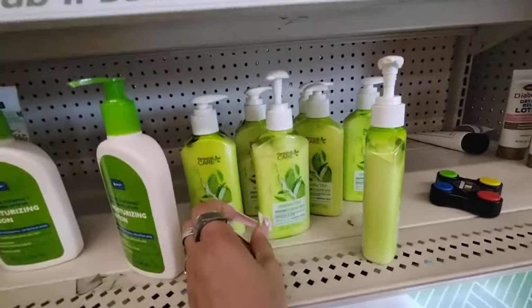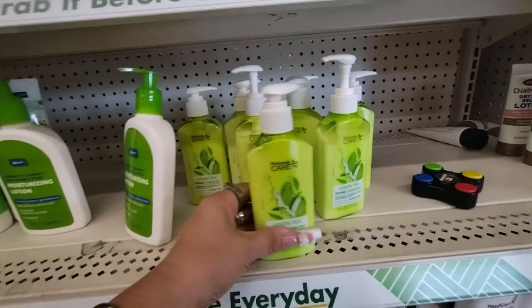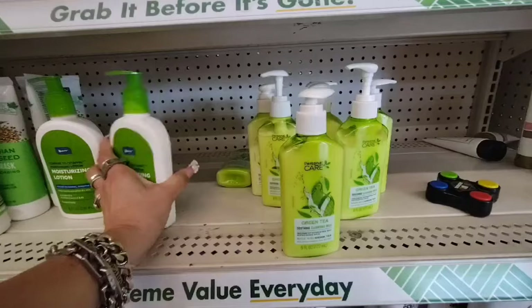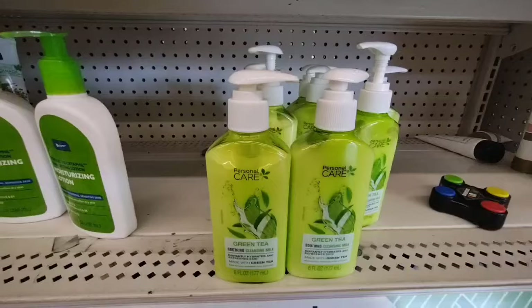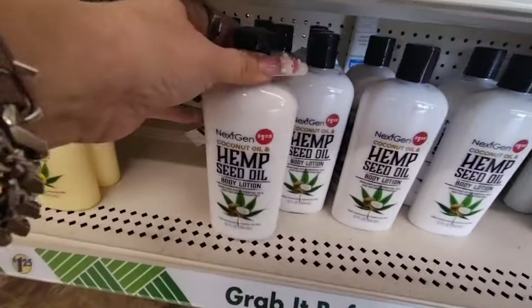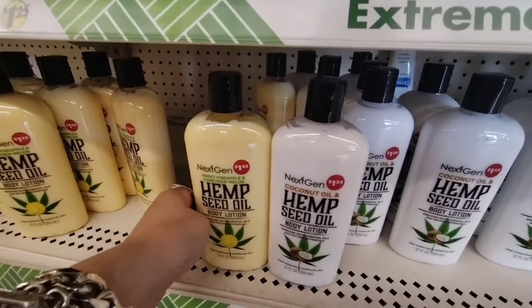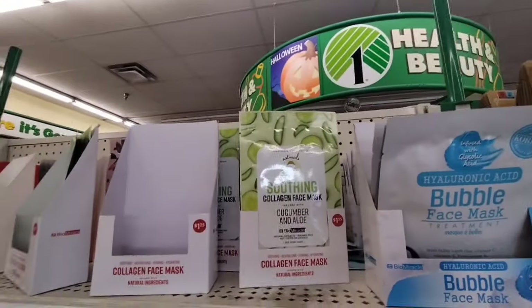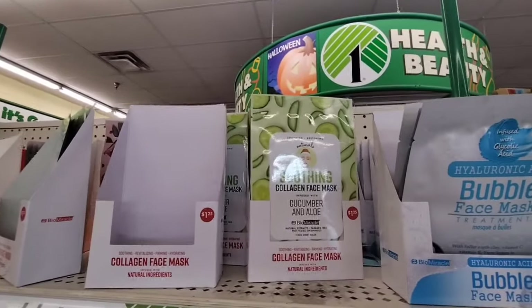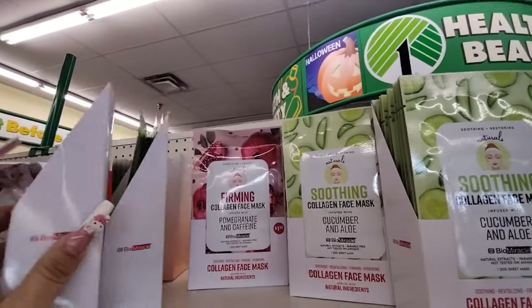They also brought back the Green Tea Soothing Cleansing Milk — it's supposed to be a dupe for something, I just forget what. Anyway, they did restock these again so those are back if you liked them. And they also have the Hemp Seed Oil Body Lotion in coconut, pineapple, and honeydew. And they also have the Soothing Collagen Face Mask in cucumber and aloe, and also pomegranate and caffeine.